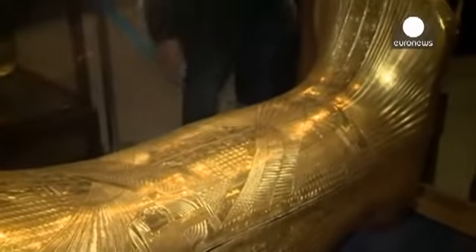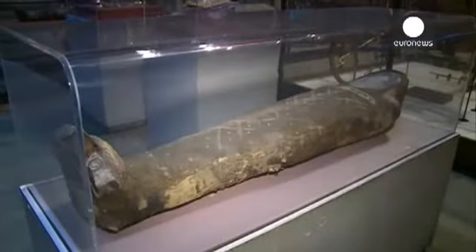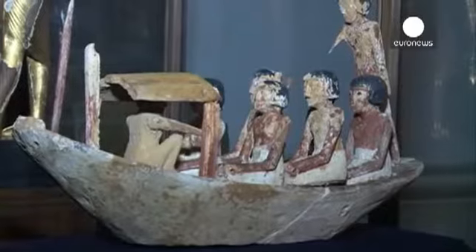The mask is a top attraction at the museum, which has hundreds of items from Tutankhamun's tomb, found in 1922 in Luxor's Valley of the Kings.